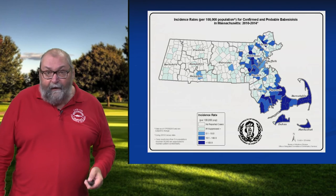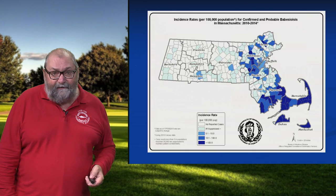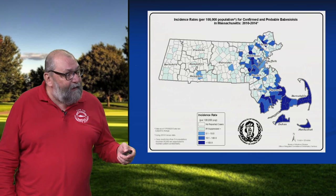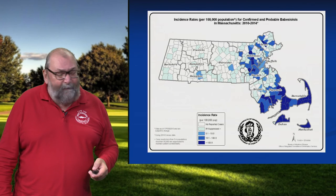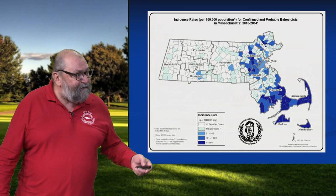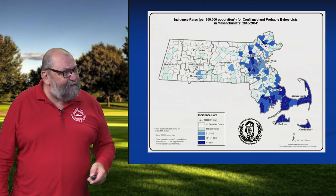And where we find this — southeastern Massachusetts — over 50% of the cases in the state are found here. But we see this at some level in every single county across the state. This is probably what the distribution of Lyme disease looked like in Massachusetts 25 or 30 years ago — it was Cape and Islands and then spread across the state. And with these emerging diseases like babesiosis, we're seeing a similar trend.